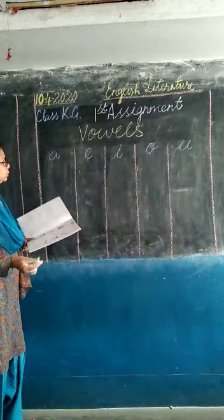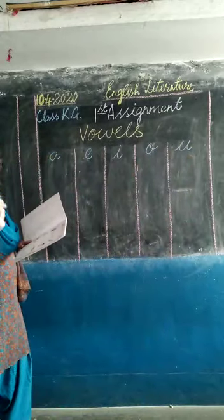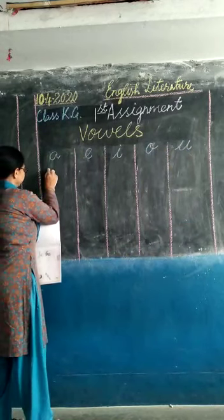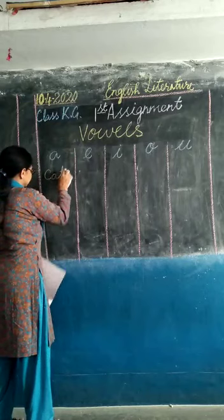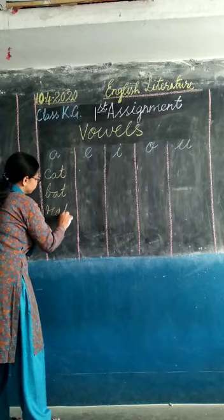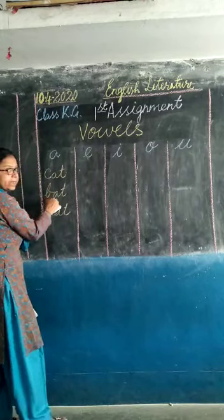Now I am going to give you short, small vowels — three letter words. So under vowel A will come: cat, bat, rat. These are words with vowel A.